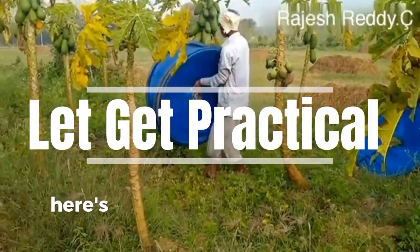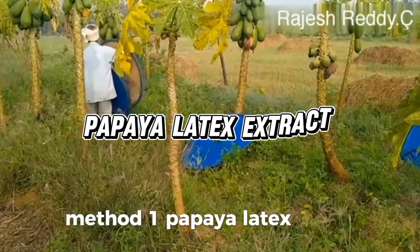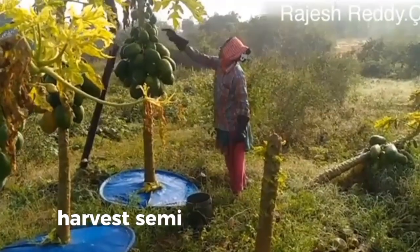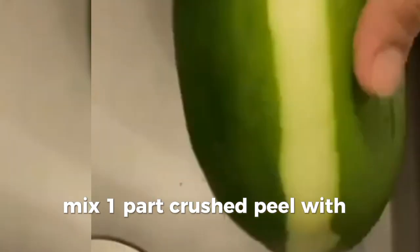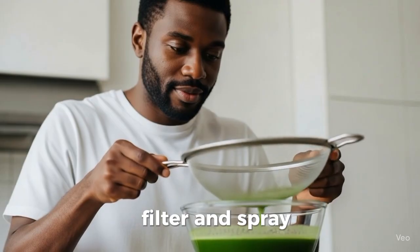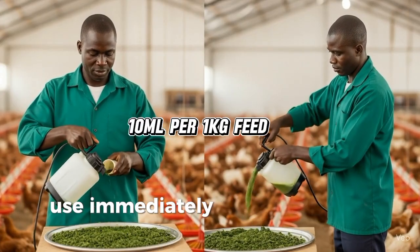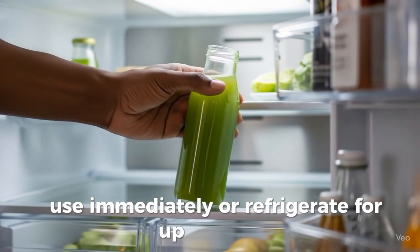Let's get practical. Method 1: Papaya Latex Extract. Harvest semi-ripe green papayas, peel, and crush the skins. Mix one part crushed peel with two parts clean water. Ferment for 12 to 24 hours in a covered container. Filter and spray 10 milliliters per kilogram of mash feed. Use immediately or refrigerate for up to two days.